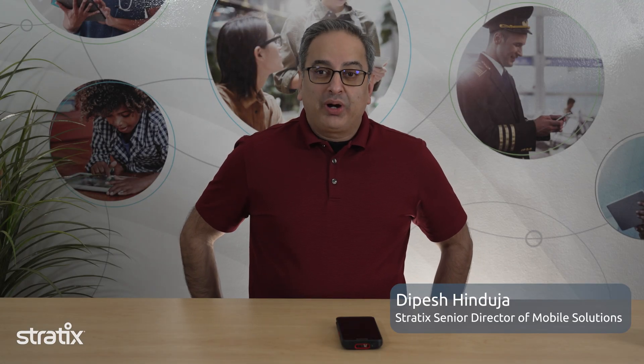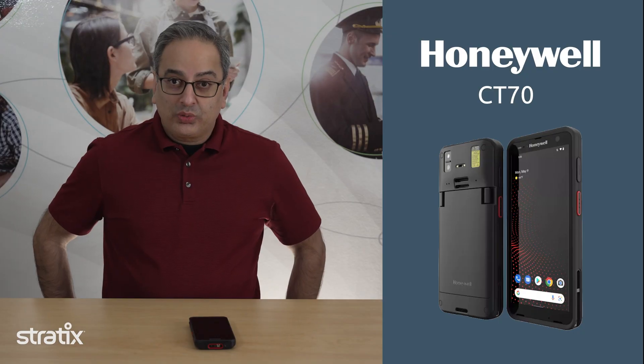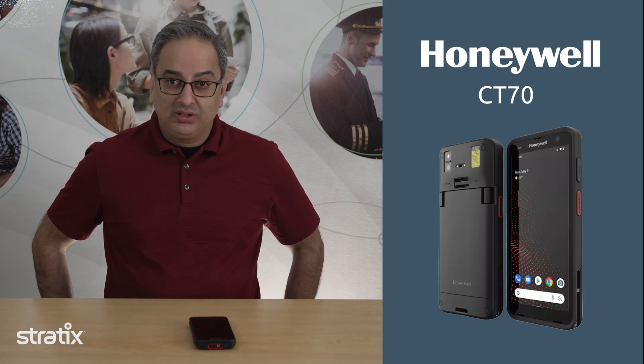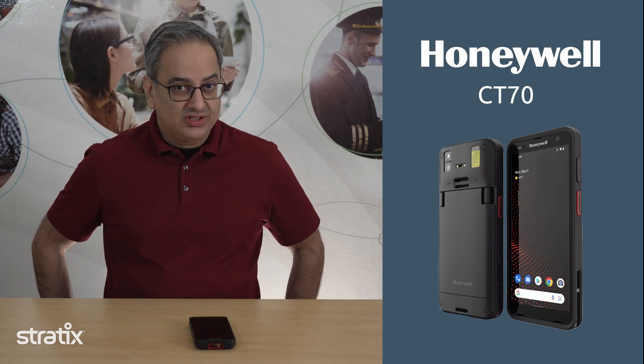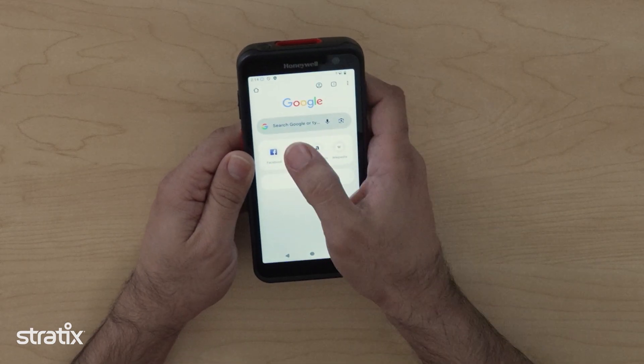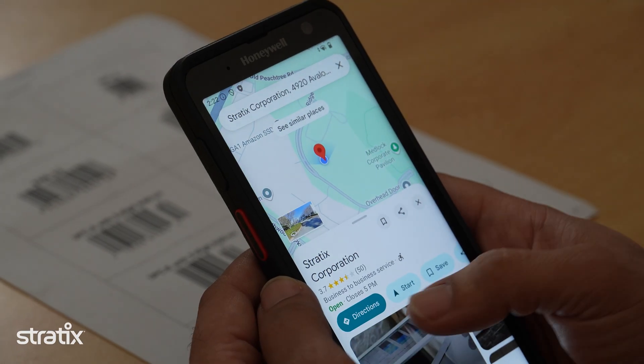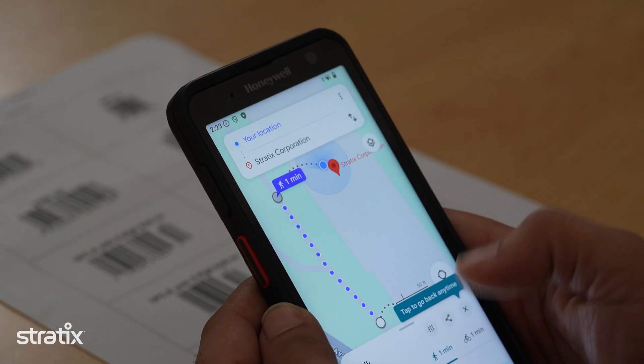Today we're unboxing Honeywell's brand new CT70, an ultra-rugged, ultra-reliable 5G device built for frontline workers in retail, logistics, and field service. This isn't just another mobile computer. It's designed for performance, durability, and longevity, with a future-ready platform that has the computing power needed as organizations deploy AI-driven solutions and workflows.